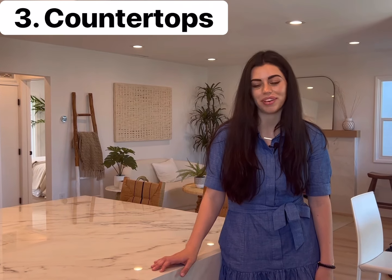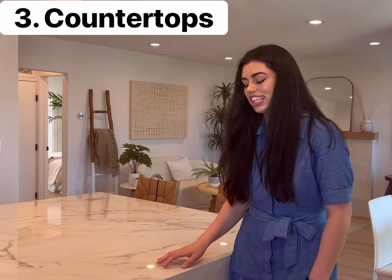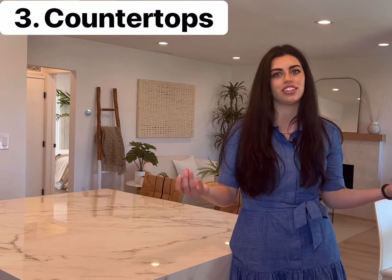The third renovation we recommend is installing white quartz countertops with gray veining specifically, and if you want to take it the extra mile you can do the waterfall edge. It looks super classy and it's definitely a luxury upgrade.